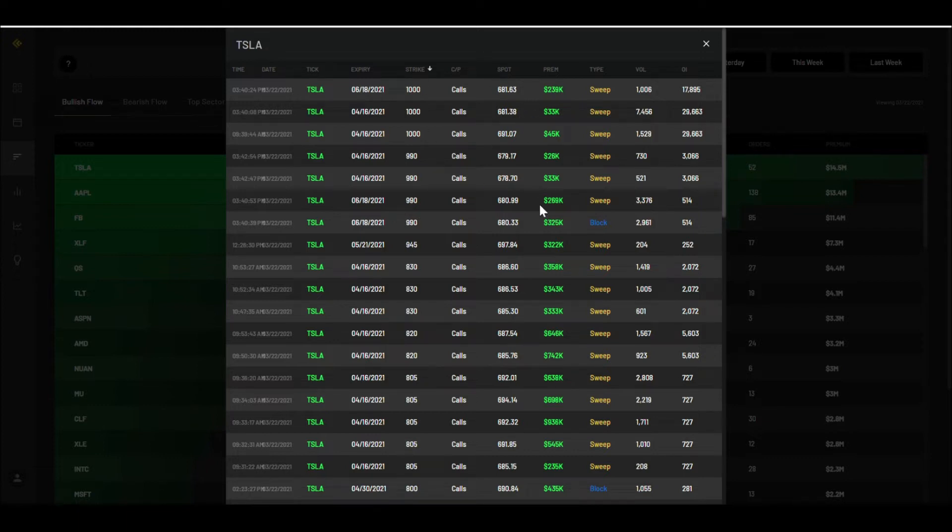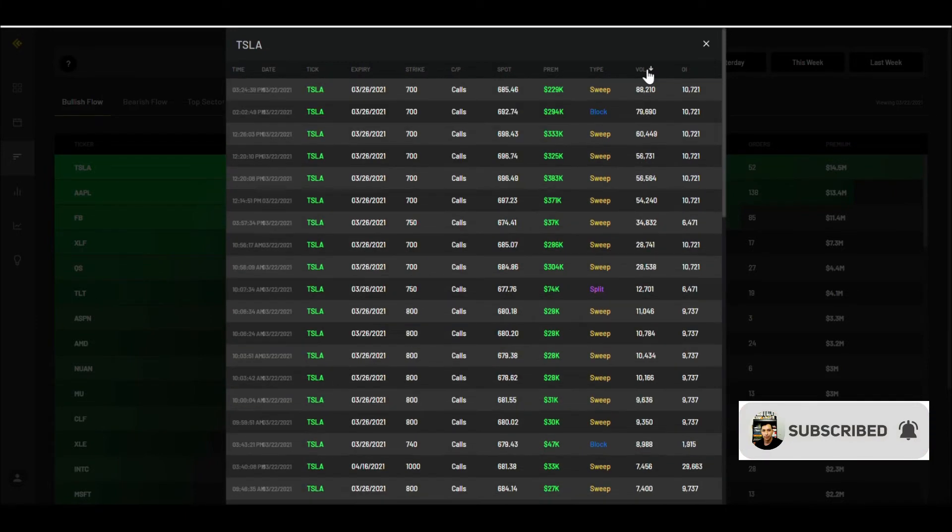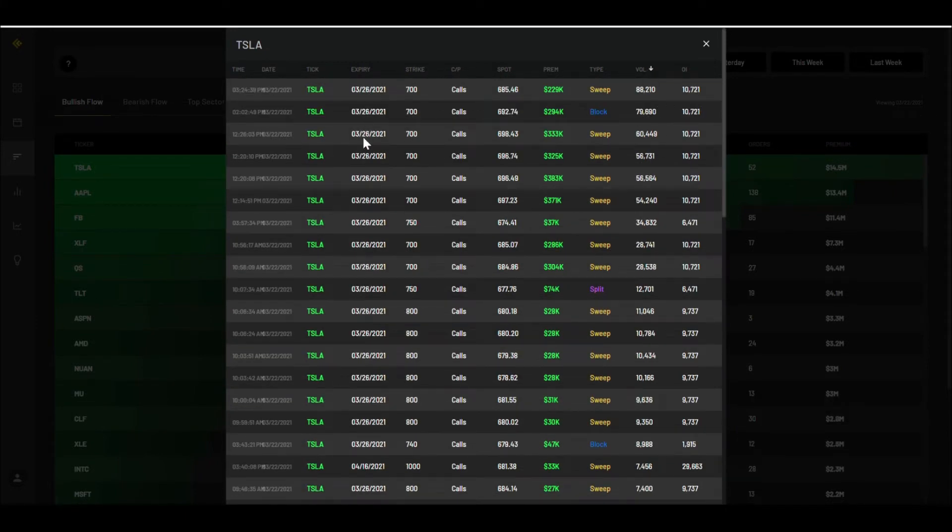Looking at open interest for Tesla, April 16 seems to be quite popular. For volume, March 26 has a lot of activity going on — it started around 34,000 in volume and shot up to about 88,000 toward the end of the day, so there's been significant volume growth in the near-term expiration.